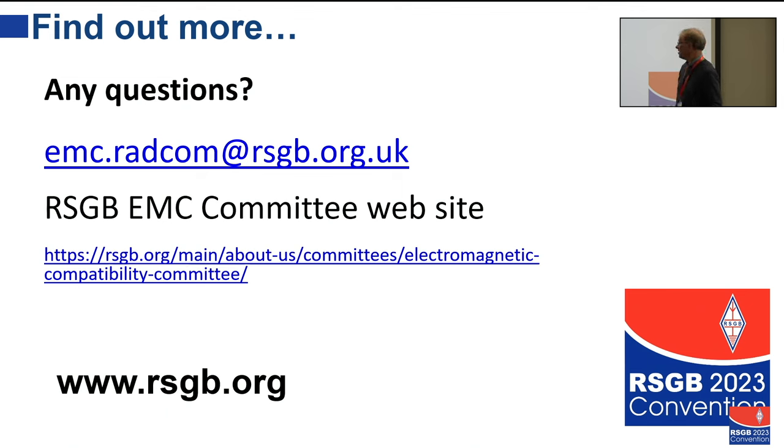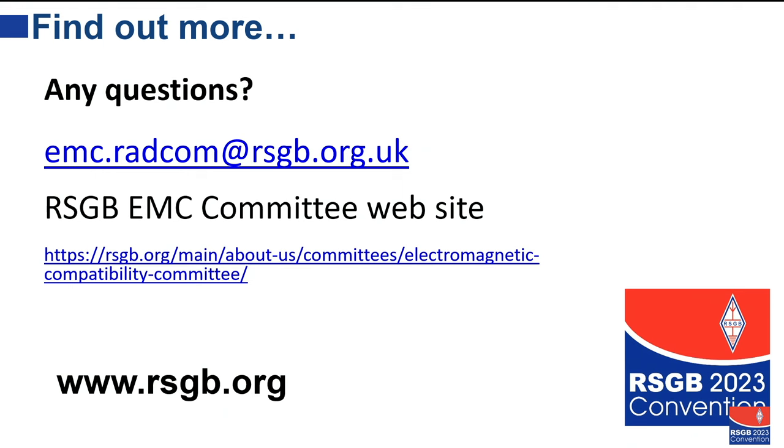That's the end of the presentation. You can contact me via my Radcom email address. There is the EMC help desk for routine issues, and for anything related to this presentation, that's how you can contact me — and have a look on the EMC committee website.